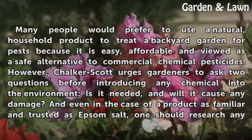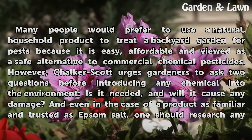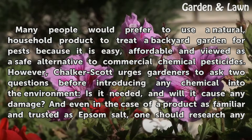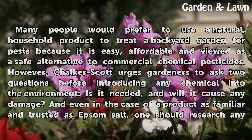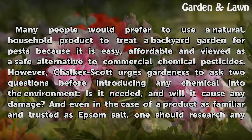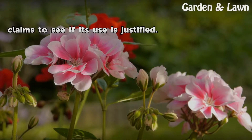Many people would prefer to use a natural, household product to treat a backyard garden for pests because it is easy, affordable and viewed as a safe alternative to commercial chemical pesticides. However, Chalker-Scott urges gardeners to ask two questions before introducing any chemical into the environment — is it needed, and will it cause any damage? And even in the case of a product as familiar and trusted as Epsom salt, one should research any claims to see if its use is justified.